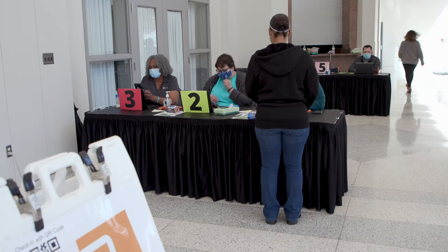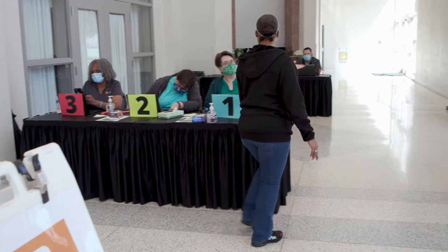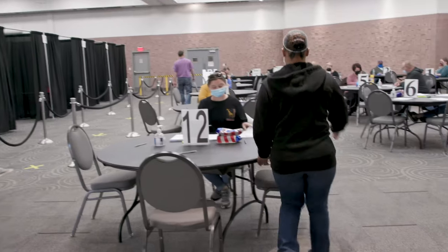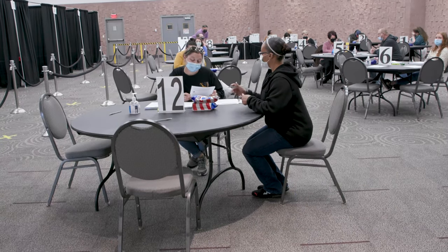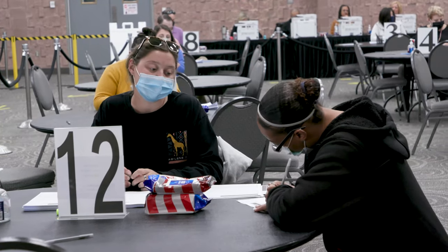If you were able to register online, that's great. You can bring in that QR code and that makes for a fast, easy check-in. But if you weren't able to do that, we do have people up front that will help you with that process and you're still able to come in. We don't want there to be any barriers to people being able to get their vaccine. Once you've checked in with our people up front, they're going to show you right into the convention center where you finish the check-in process.